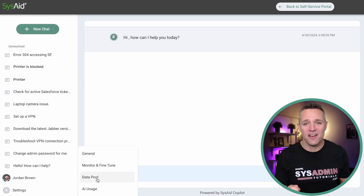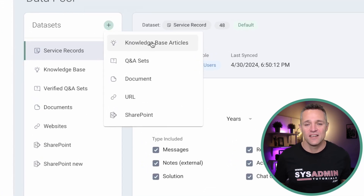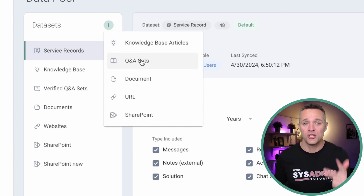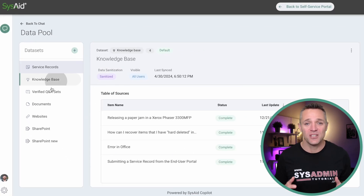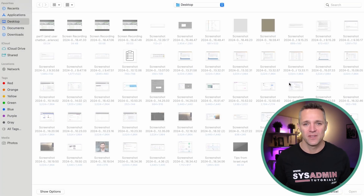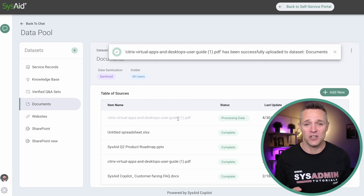Now we shift gears to the admin area — behind the scenes of SysAid Copilot and the options we have to ingest data into the system. This area is called a data pool. A data pool consists of one or more data sets, and the options for data sets are service records, knowledge base articles, Q&A sets, documents, URLs, and even SharePoint. Adding a document is really easy: click on Documents, then Add New, select the document you want to upload, and the AI now learns that document and makes it available for user queries.